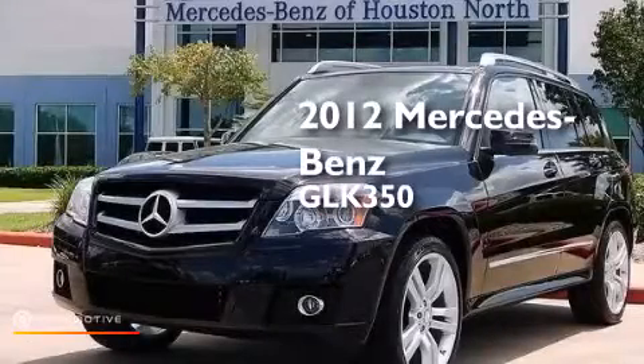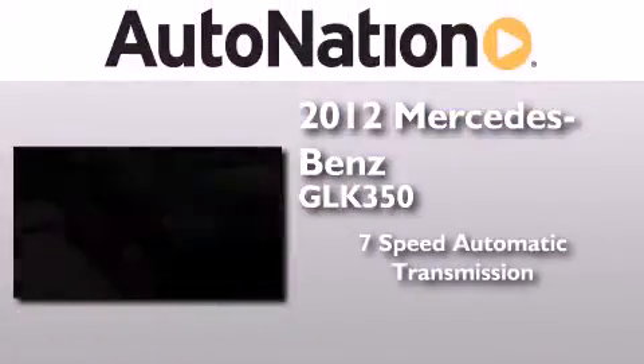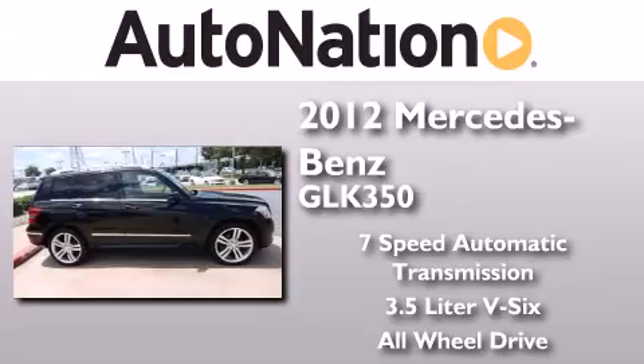This is a certified pre-owned 2012 Mercedes-Benz GLK 350. This crossover has a 7-speed automatic transmission, a 3.5 liter V6, and the added safety and control of all-wheel drive.